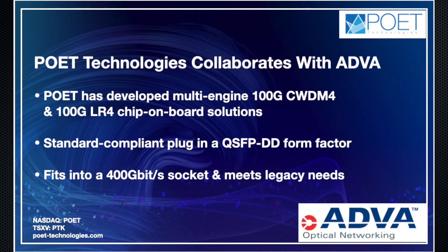100-GIG CWDM4 and 100-GIG LR4 are now considered mature and almost legacy products for data center networks. However, it is important to understand the significance of ADVA's product line and how it brings incredible value to both datacom and telecom networks. Today it is cheaper and more efficient to deploy 400-GIG per second ports in the network. 400-GIG is better than 100-GIG in terms of cost, power consumption, and density.